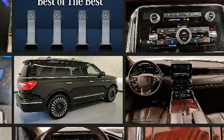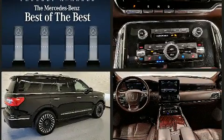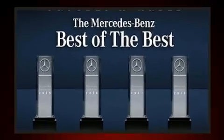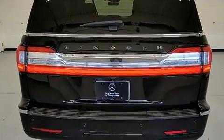It features an automatic transmission, four-wheel drive, and a 3.5-liter six-cylinder engine. A turbocharger is also included as an economical means of increasing performance.